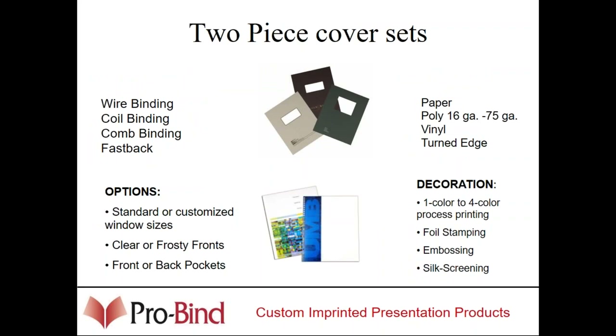Two-piece cover sets are what most of you are probably familiar with. Anybody selling any type of tabletop binding system — Achilles, Renz, PDI, Tumerica — it doesn't matter who the manufacturer is. All of these machines can utilize a front and back cover set. Front and back cover sets can be made out of paper or poly. They can be printed, foil stamped, silk screened, come pre-punched, have pockets, or be made out of heat-sealed vinyl.